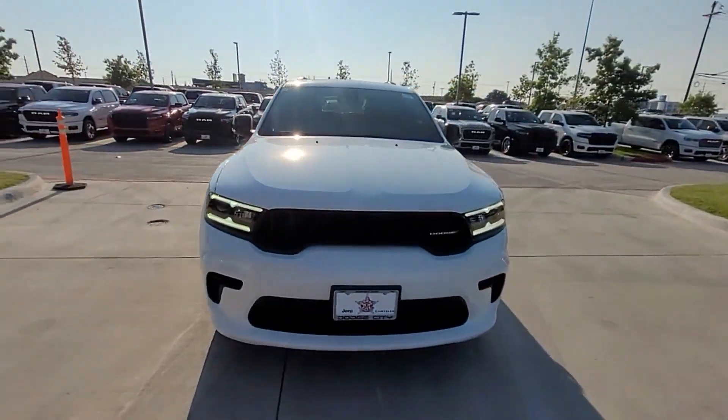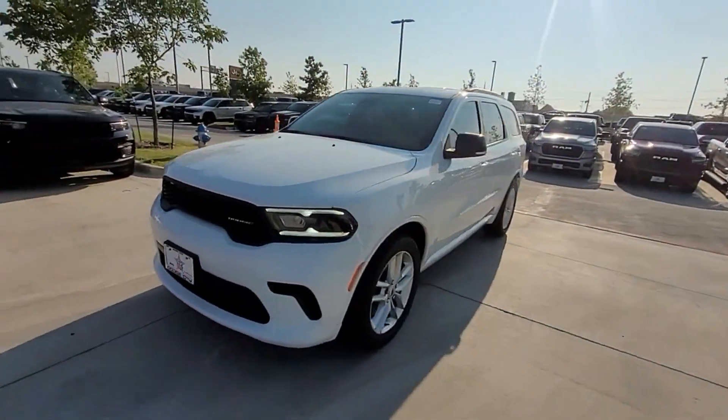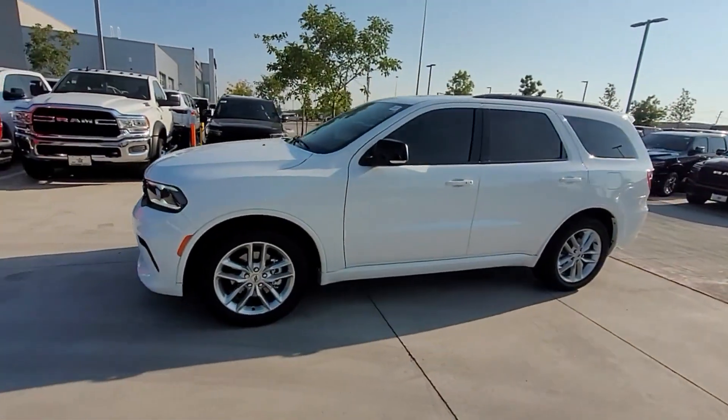2024 Dodge Durango. This SUV offers space as well as power and performance.